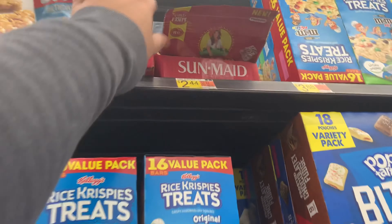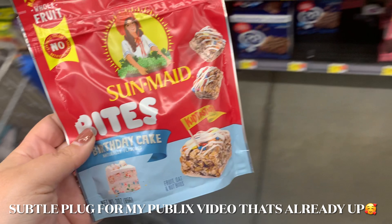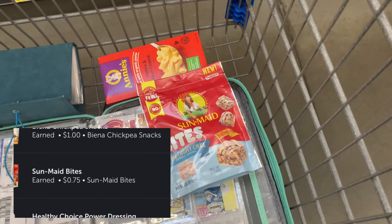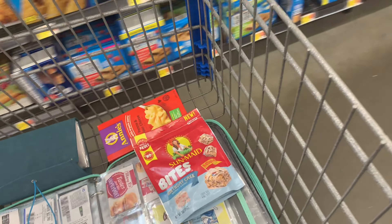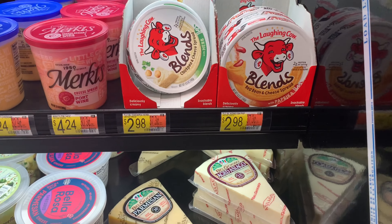Sun-Maid Bites are buy one get one free at Publix this week, but I completely forgot to grab them, so I'm picking them up at Walmart instead. Pay $2.44, get back 75 cents, making them only $1.69 for the bag — and they're addicting, guys. Make sure you're scanning on Ibotta when you're in the store.